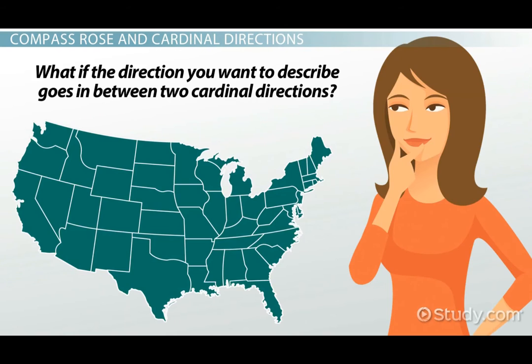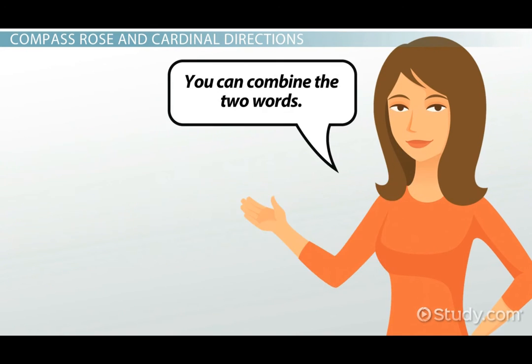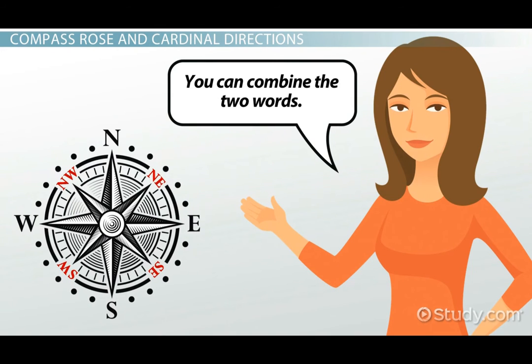What if the direction you want to describe goes in between two cardinal directions? You can combine the two words and say the direction is northwest, or northeast, southwest, or southeast.